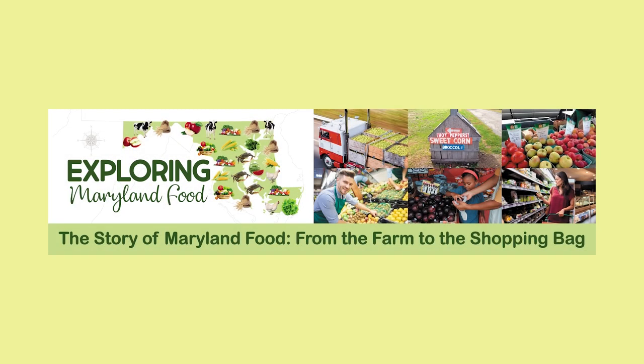We are pleased to present Maryland Snap Ed's Exploring Maryland Food, a farm-to-school curriculum. This segment is called The Story of Food from the Farm to the Shopping Bag.